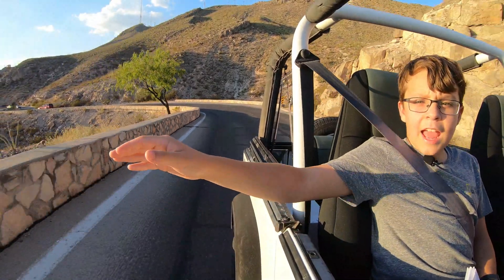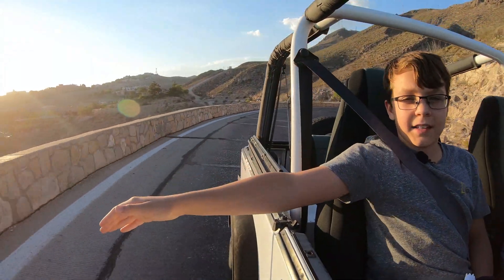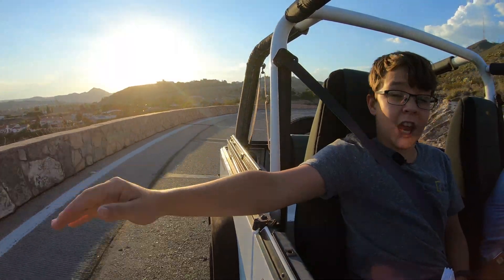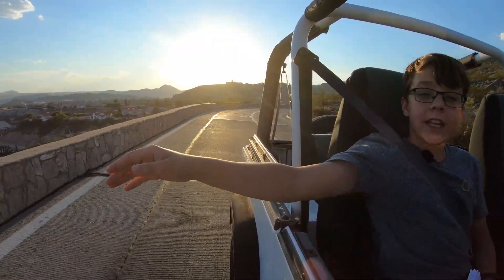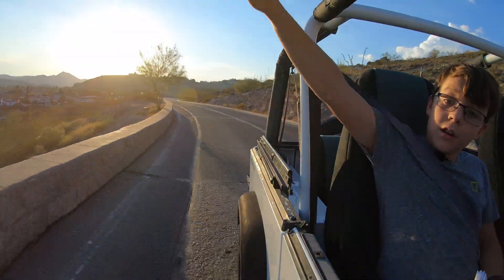If you stick your hand out the window of a moving car, you can feel how the air moves over and under your hand. Pivot your hand up or down and you can feel the airflow change. This is called pitch, or angle of attack. Change your angle of attack, and you can rise up or dive down.